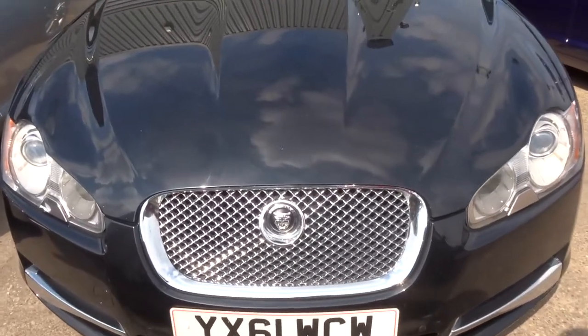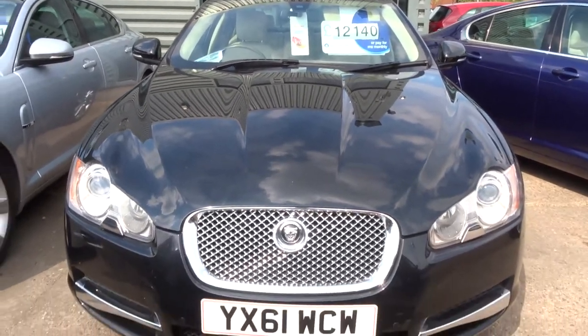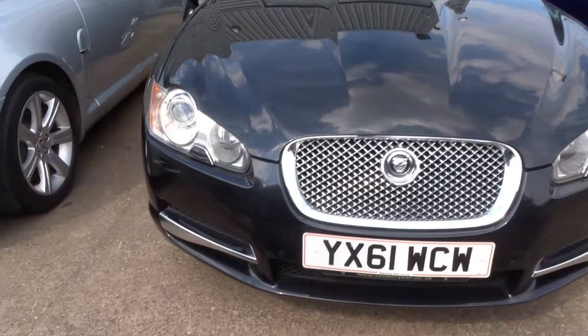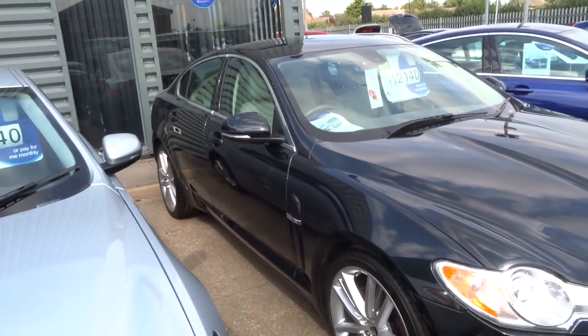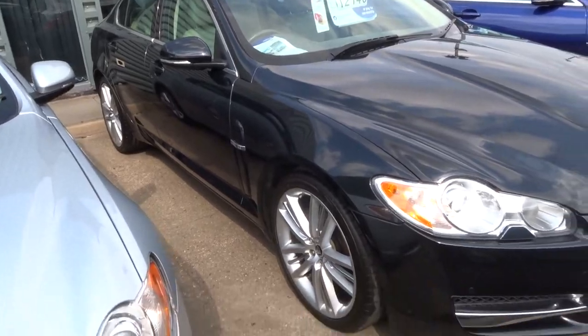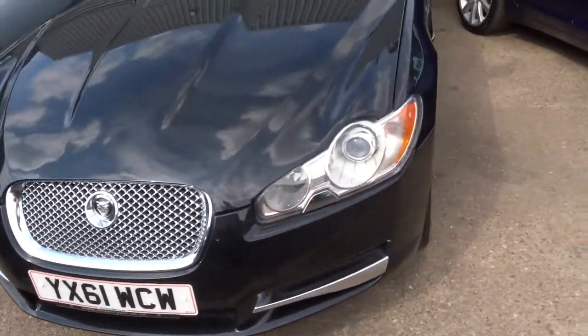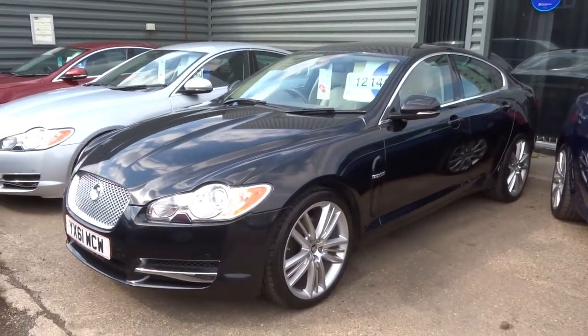If you would like finance we can get that organised for you — we have very competitive rates. We also take part exchanges as well. If you do feel this car fits the bill, give us a call. Number 01926 267813. As I said my name is Tom, my father Kevin is the other salesman here. We look forward to speaking to you soon. Thank you.